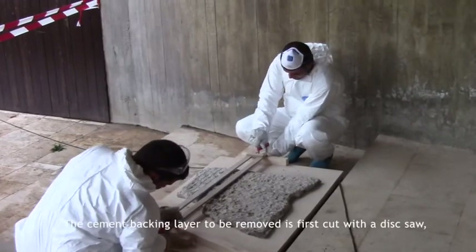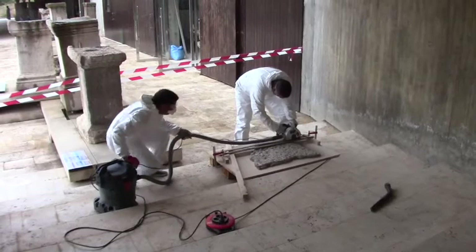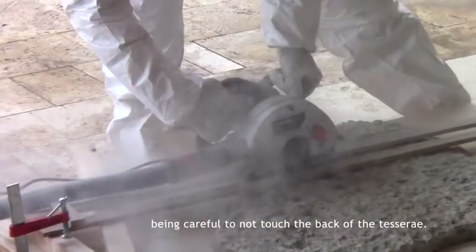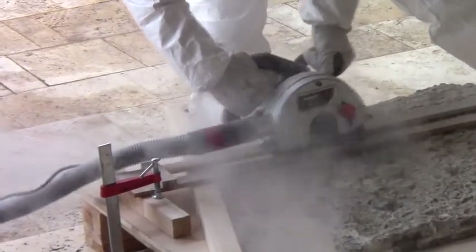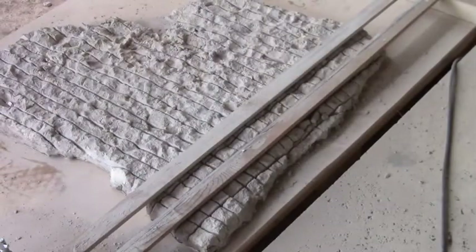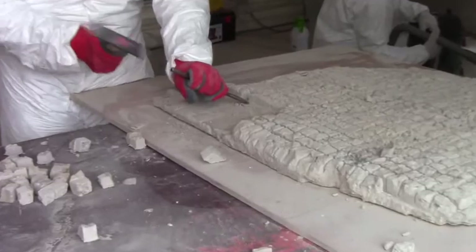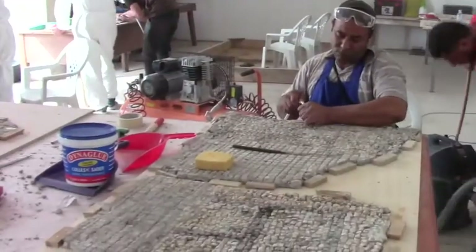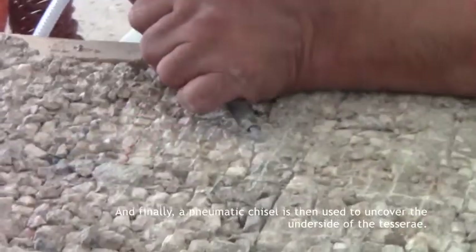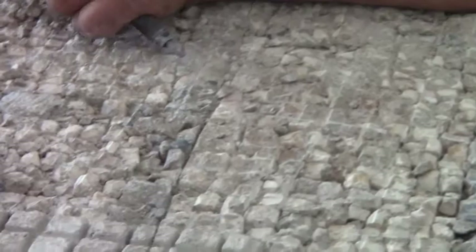The cement backing layer to be removed is first cut with a disc saw, being careful not to touch the back of the tesserae. The cement is then removed by hammer and chisel. Finally, a pneumatic chisel is used to uncover the underside of the tesserae.